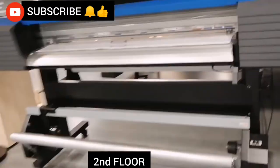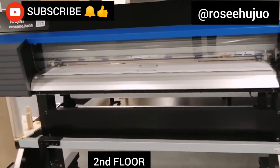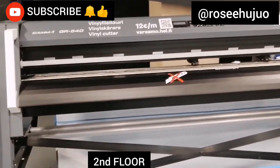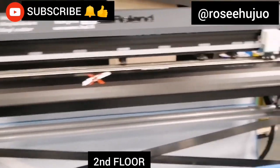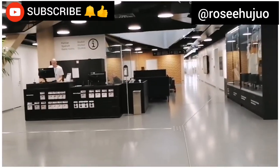Let me show you — these are other equipment used in printing. This one is the large format printer, and they also have a vinyl cutter. I don't really know what all of these are used for. And over there is the studio.